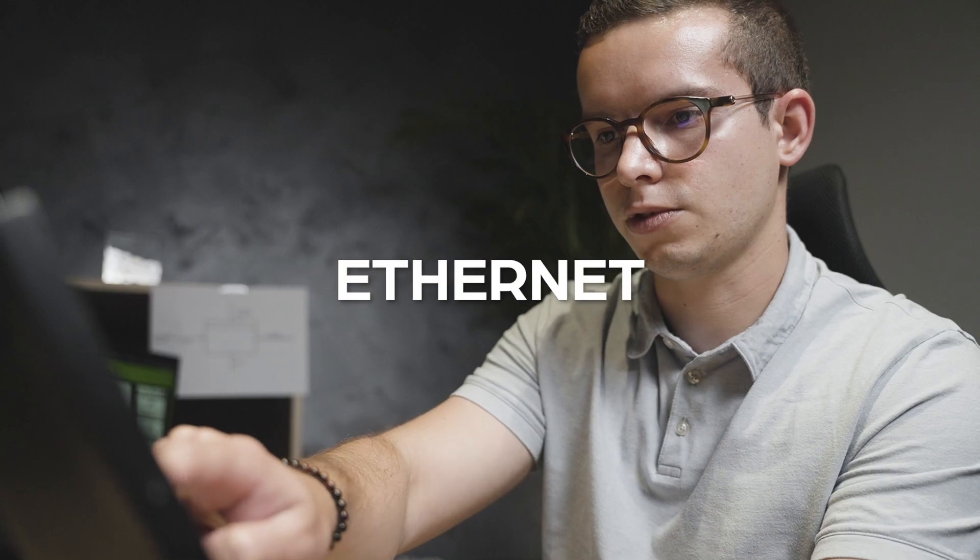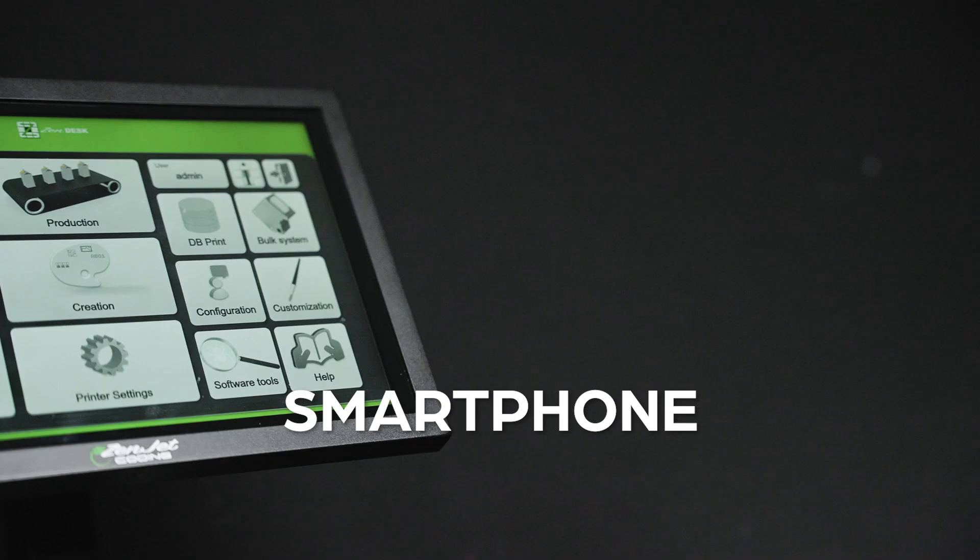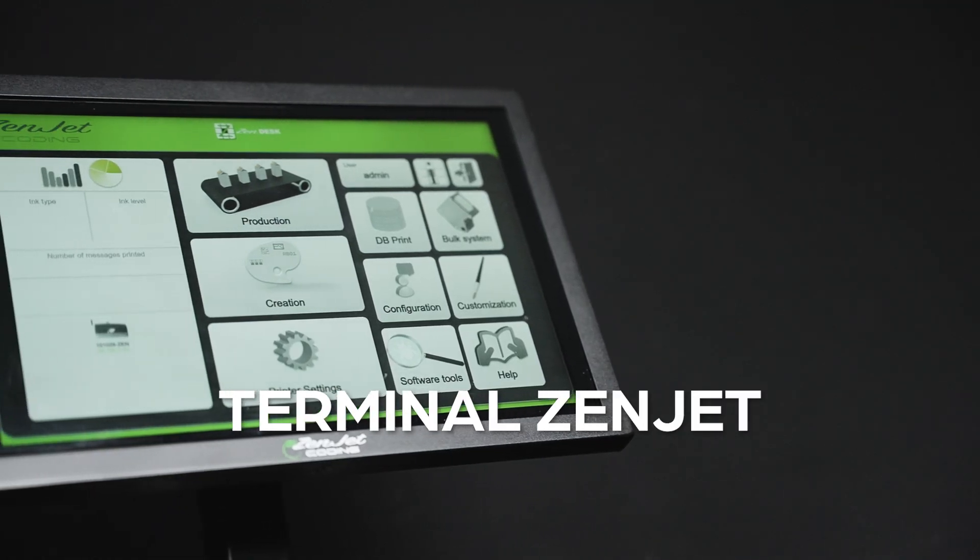The innovation lies in the software integrated in the printers, which is accessible via Wi-Fi or Ethernet. These printers can be controlled by a PC, a tablet, a smartphone, or our terminal without additional installation.